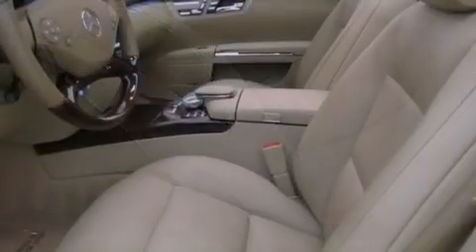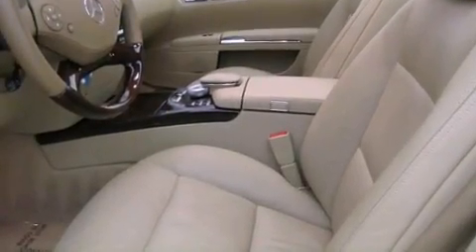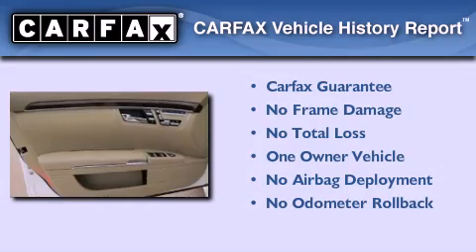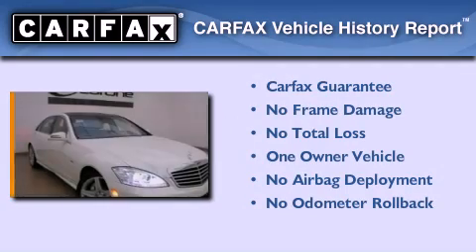Additional features include an anti-lock braking system, heated side view mirrors, and this vehicle has fewer than 36,000 miles on the odometer. This Mercedes-Benz has had only one owner, and it qualifies for the Carfax Buy-Back Guarantee.